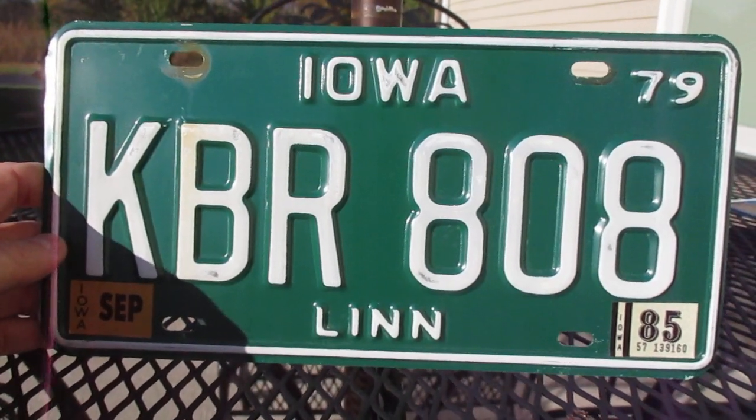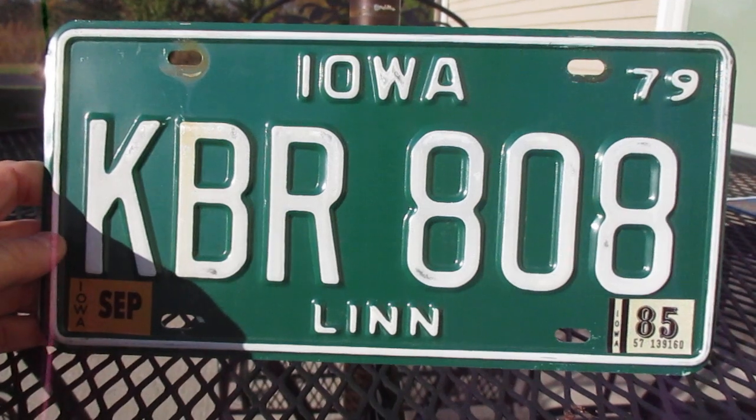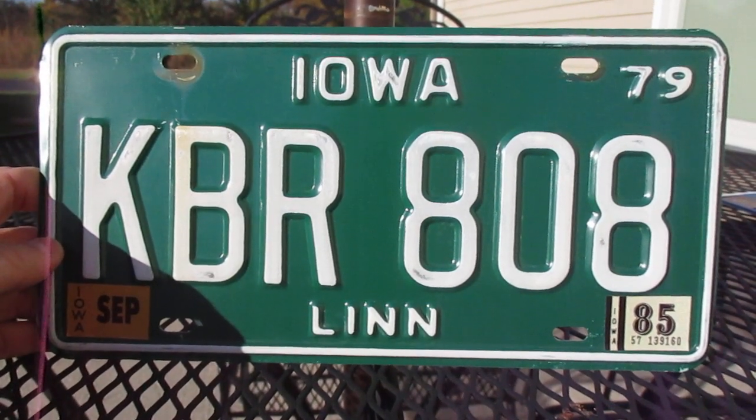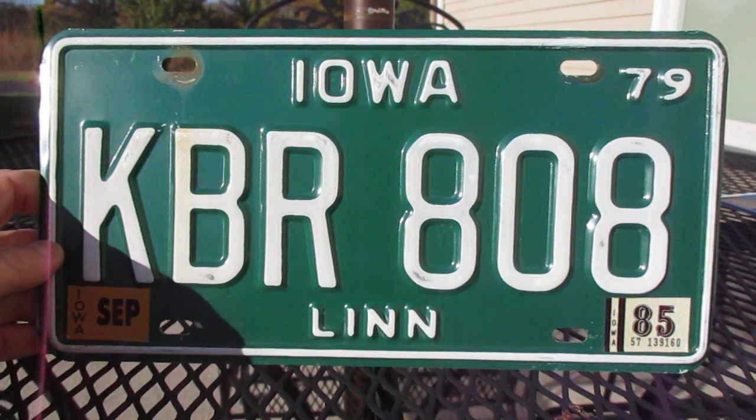Iowa doesn't require any vehicle inspections of any kind, and there is a front plate requirement on both the front and the back.